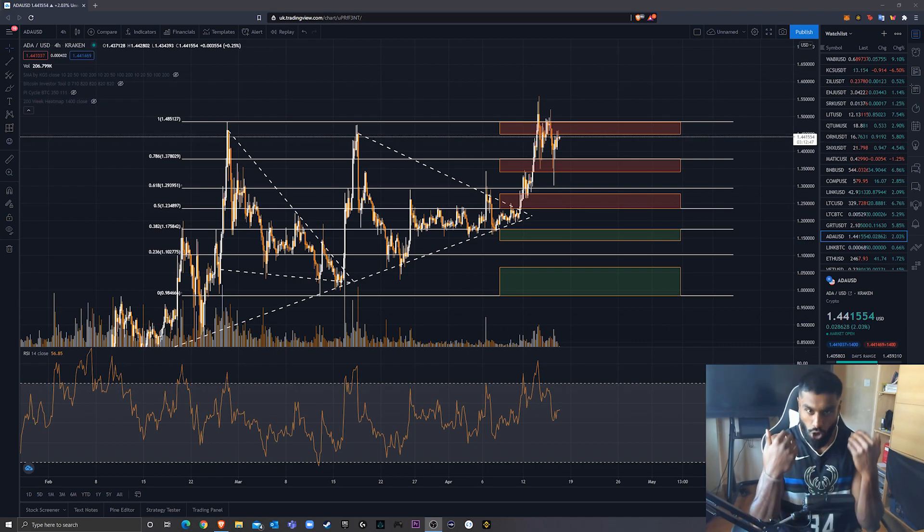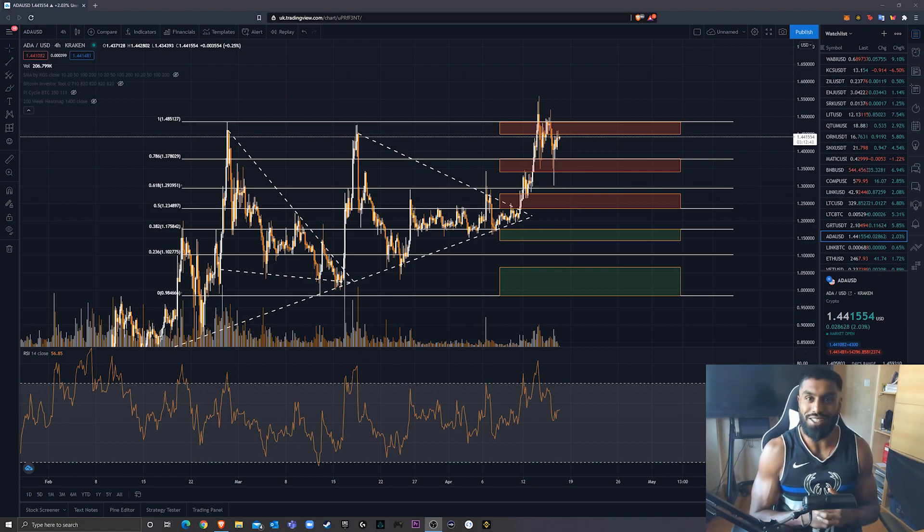I've got rid of the homeless look — the missus wasn't too happy, so I had to clean it up a little bit. Let me know what you think. But if you're new to my channel, I do coin overviews, technical analysis, trading challenges, finding hidden gems — basically trying to be a one-stop shop for crypto information.